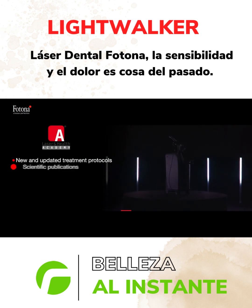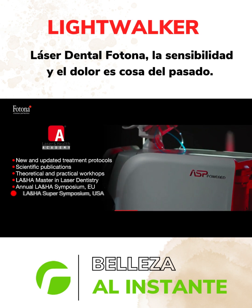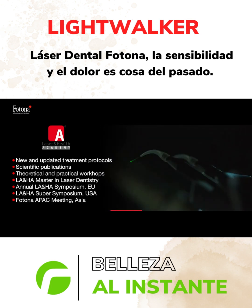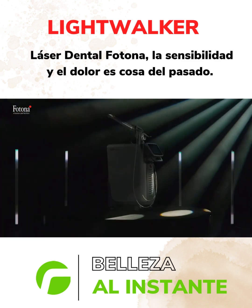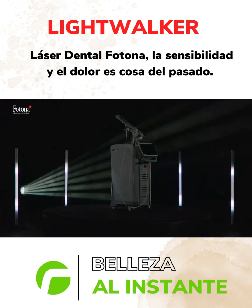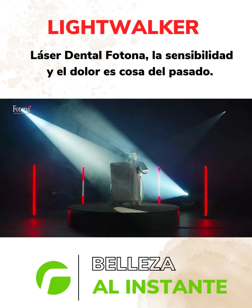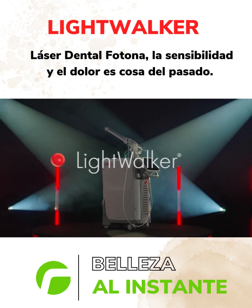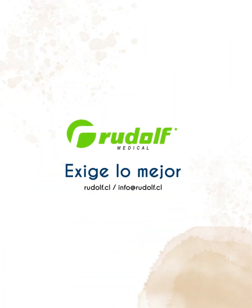We at Photona believe that the best technology should be equipped with the best educational support, allowing you to remain up-to-date with the latest developments in the field of laser dentistry. Lightwalker — the all-in-one hard and soft tissue dental laser.